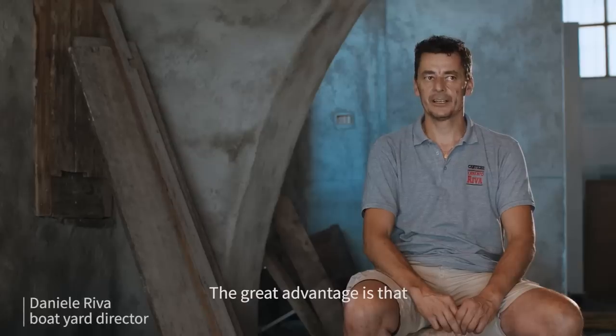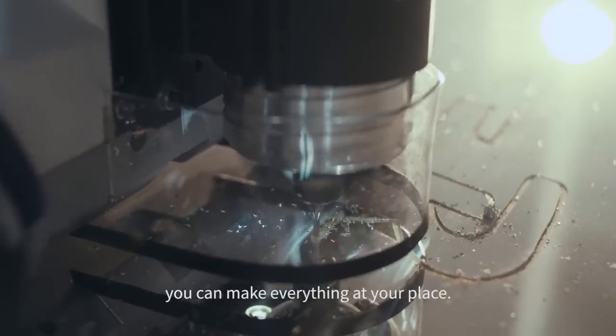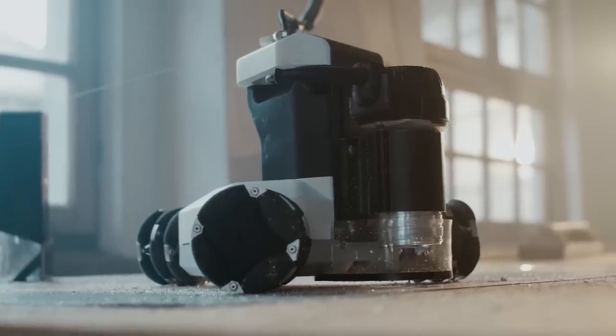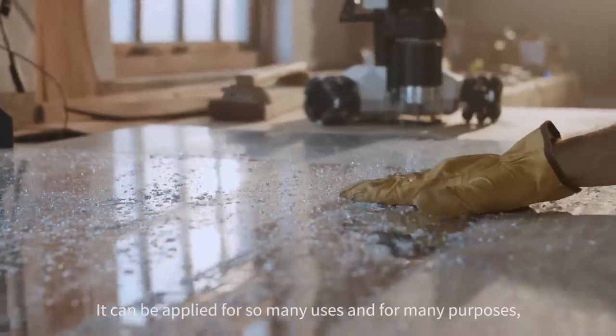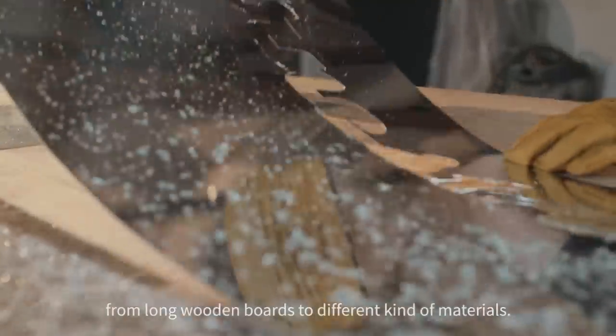The advantageous thing is being able to do everything in-house. It can be used anywhere and without limits on the size of the panel or surface. It can be applied for many uses, many purposes — from long boards to multiple materials.